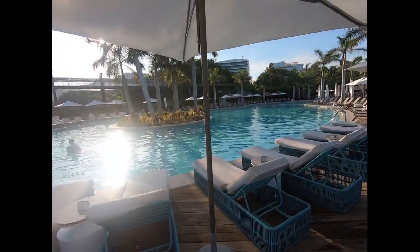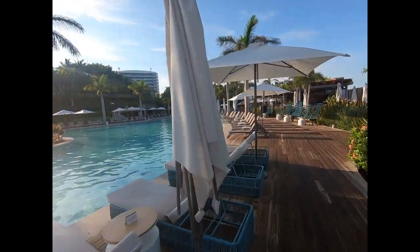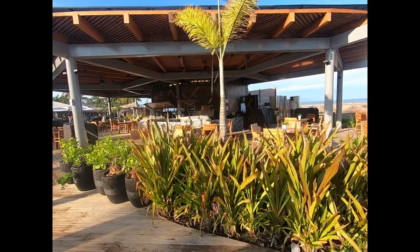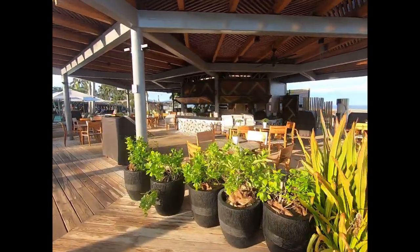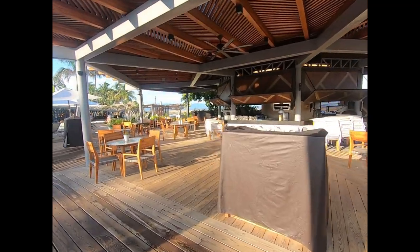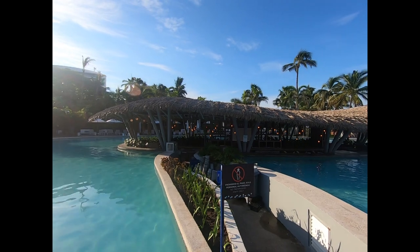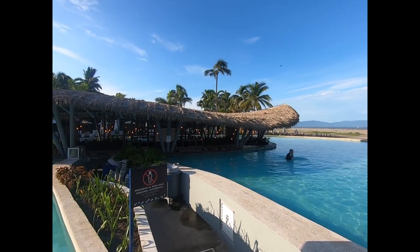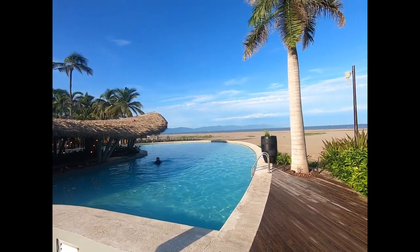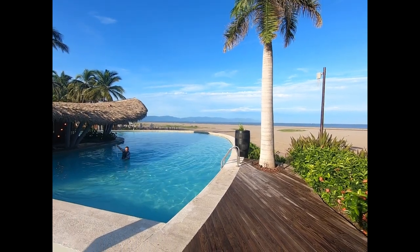This is the main Mayan Palace pool. There's a restaurant right here — looks like it's a restaurant named Bolte. That swim-up bar is massive — holy heck, look at that thing. Wow. Gotta come here and just have a drink for the experience of it.